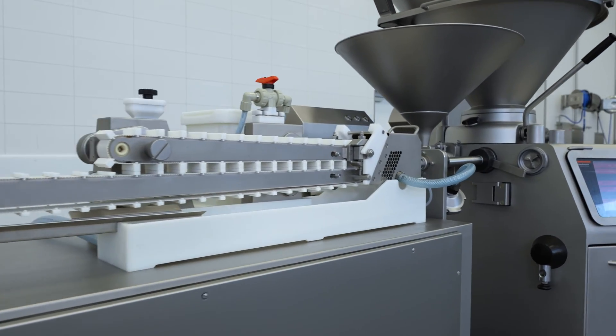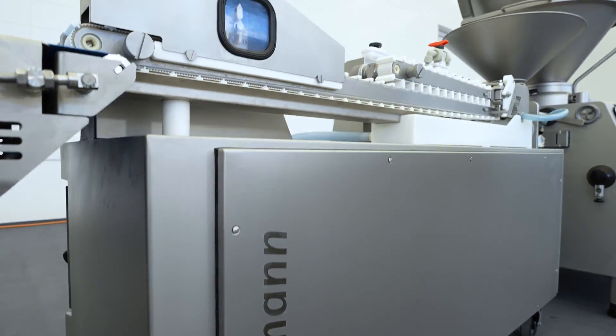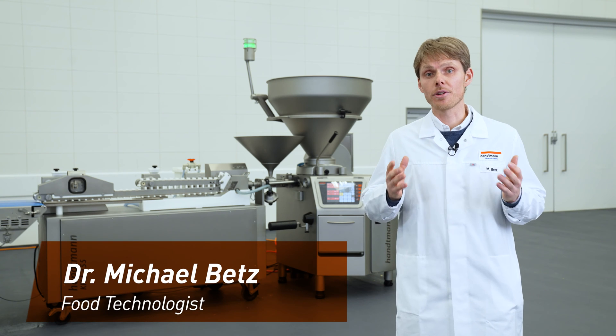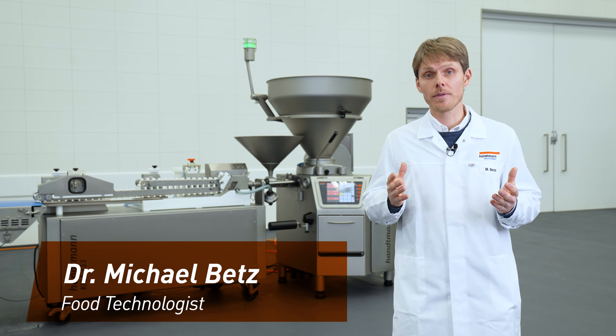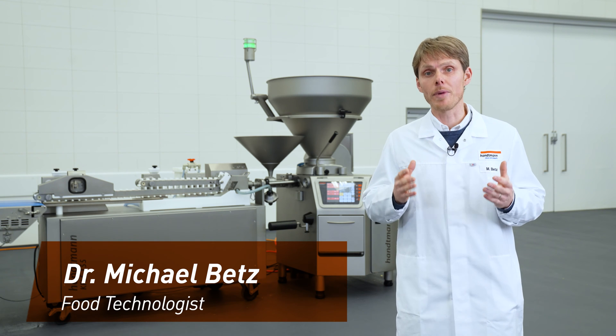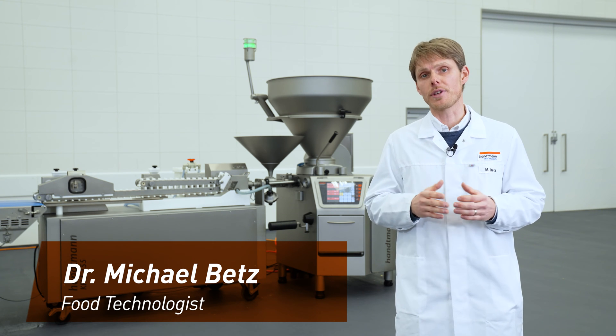The CONPRO Sachet system is a great innovation and I'm really happy that we have it now in our portfolio at Handmann. Because it's an innovative technology and it offers us a huge potential beyond what we are currently doing with it. And it meets so many different trends of the food sector.